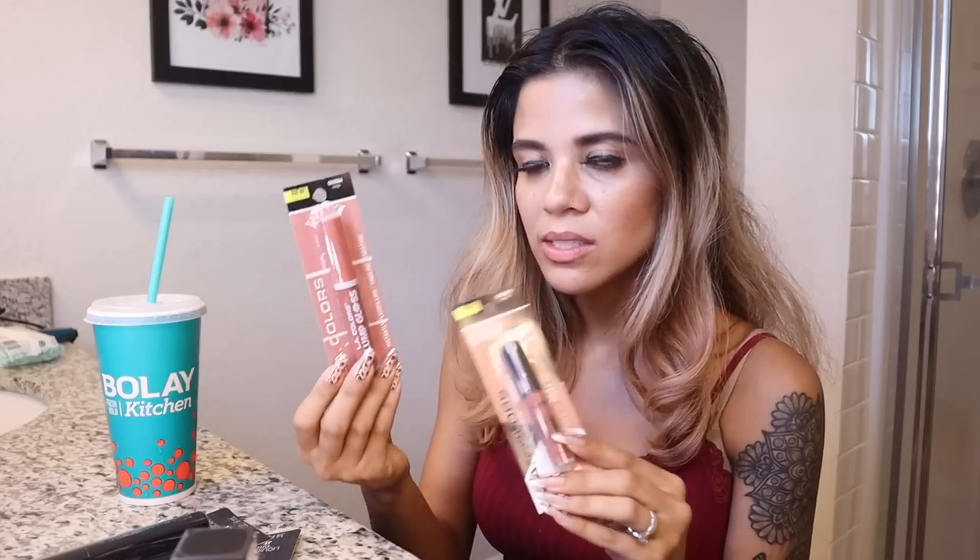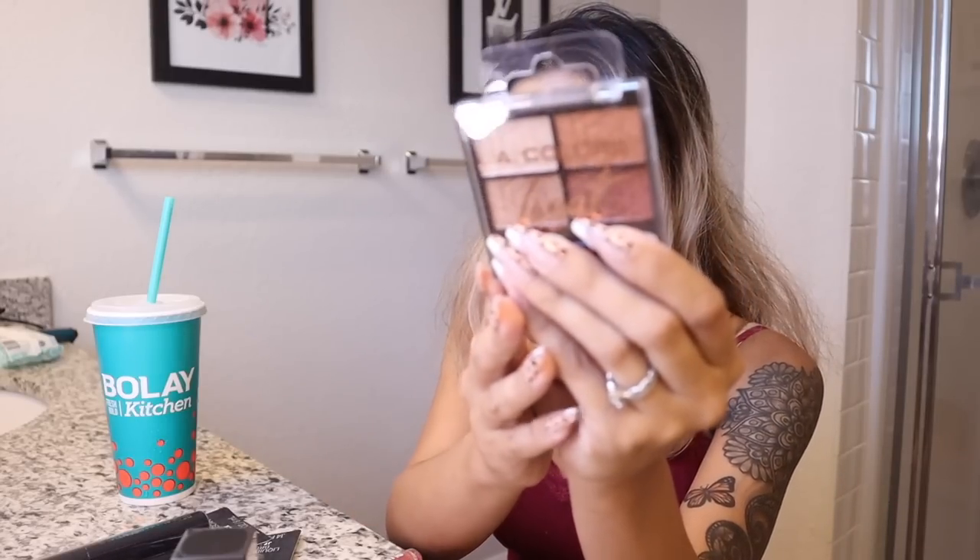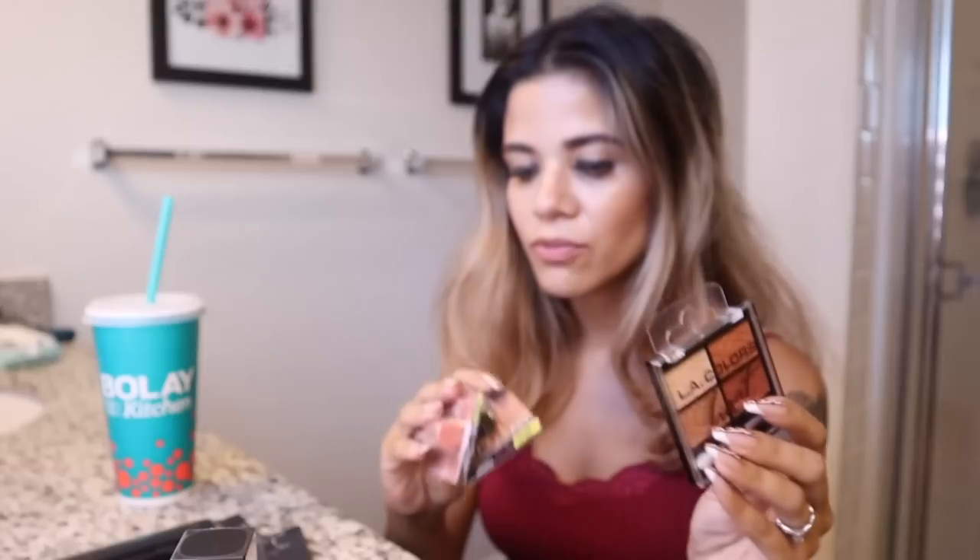I'm finally back home. We went to Bole — they serve paleo and keto friendly, gluten-free food and their drinks are made with cane sugar, no added sugars. They only have Bole in Florida, so if you visit, check it out. The point of today's haul is trying out new products from the dollar store. I picked up LA Colors lipsticks and mascara, a lip plumper in 'Surge' to go over the matte liquid lipstick, and the LA Colors Heat eyeshadow palette.